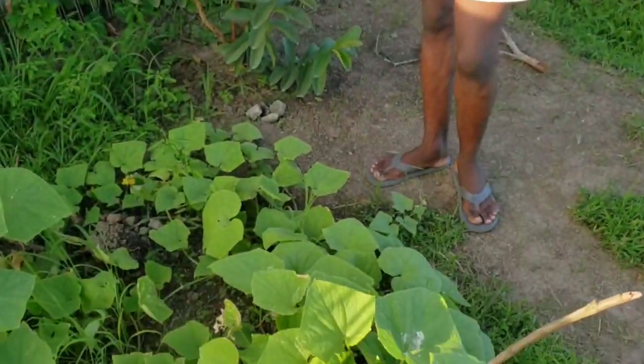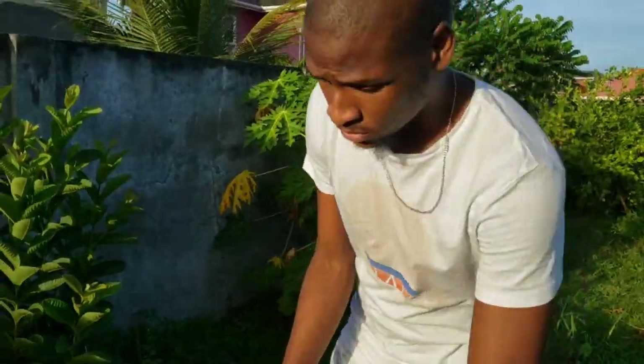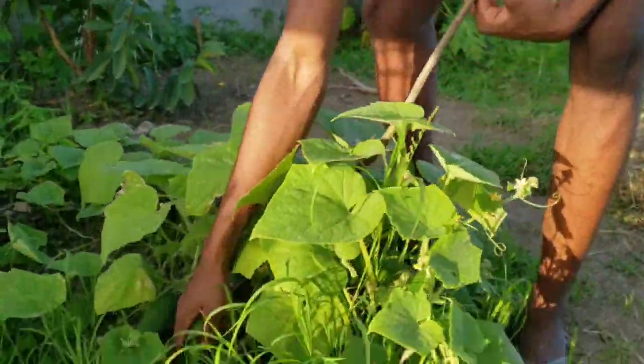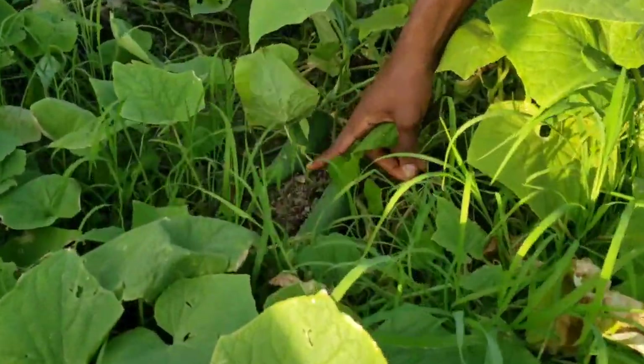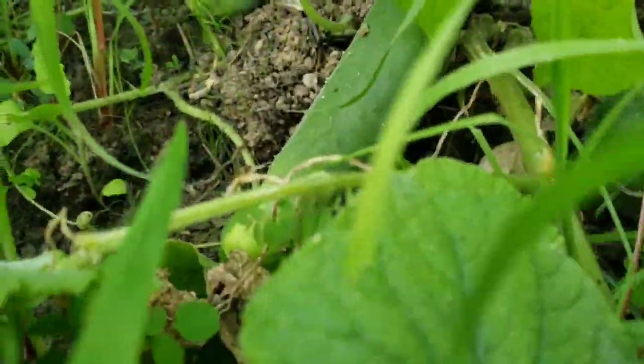We have cucumber — this cucumber, you usually come outside and pick it like every two days. We got some small ones now catching up. Like every two or three days, this cucumber is ready.